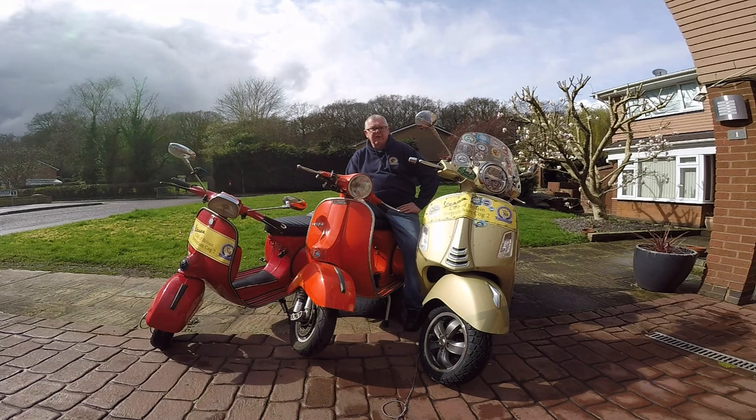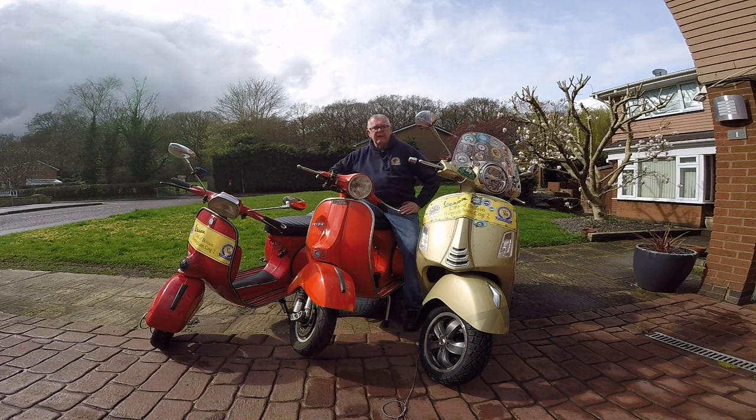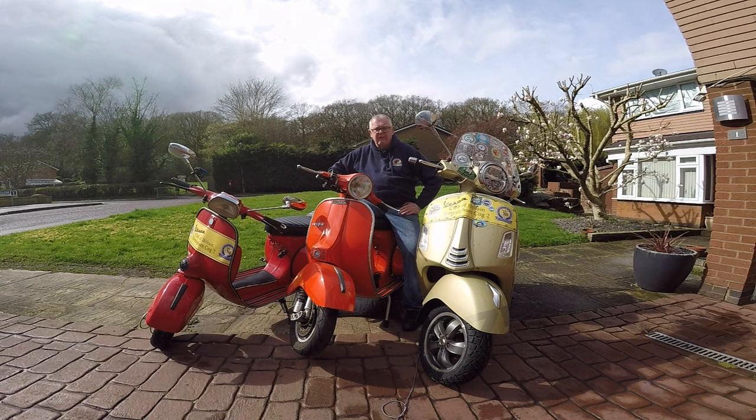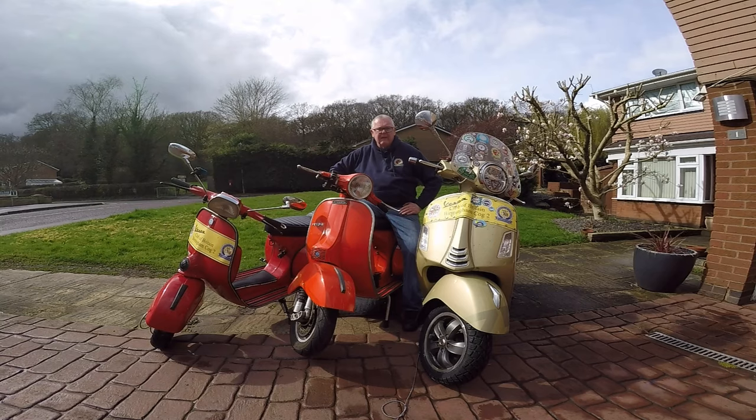We've got the GTS 300 here to my left — a good, practical workhorse, very reliable. On my right is my trusty Spanish GT 160 with the 200cc engine, nice and lovely to ride. And this is the fun one — the Mark 1 PX with the 251cc Pinasco engine. That's a hell of an engine. It's going to be a hard push to decide, because all three are so different.